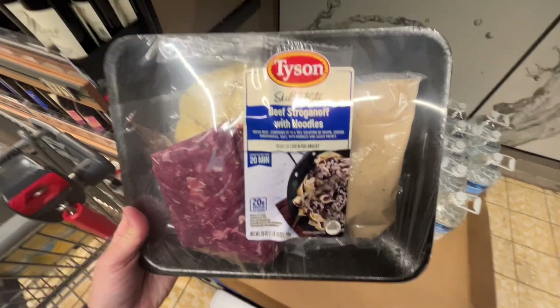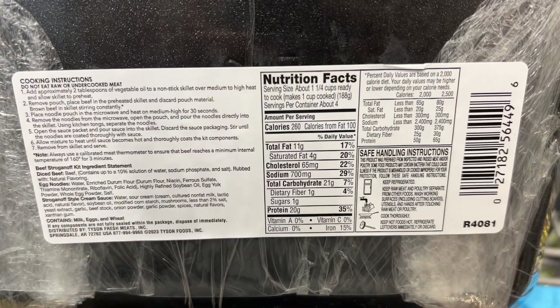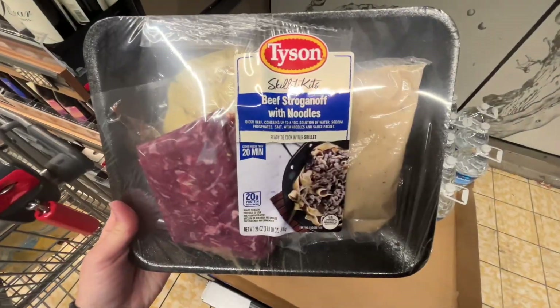This is the Tyson fresh beef stroganoff kit for $8.99. It's one pound and ten ounces, so it's about $1.62 per pound. I also picked this up for an easy 20-minute meal to have tomorrow for dinner. Similar brands are around $14.29 at Sprouts Farmer's Market.